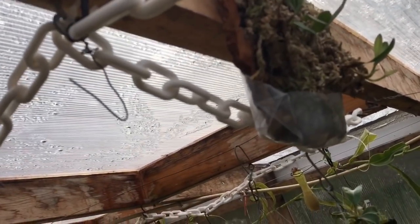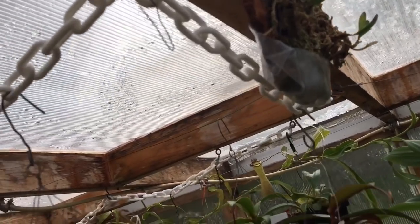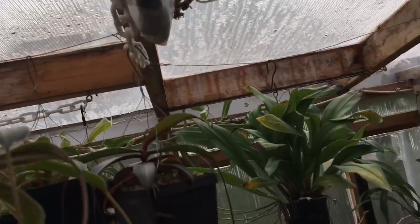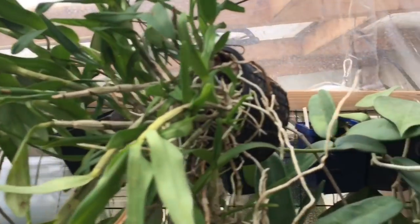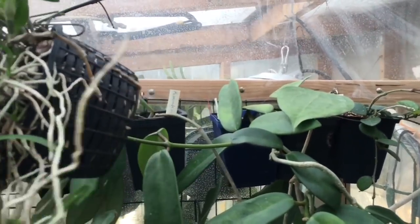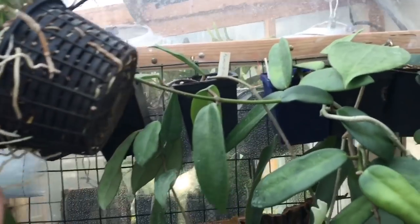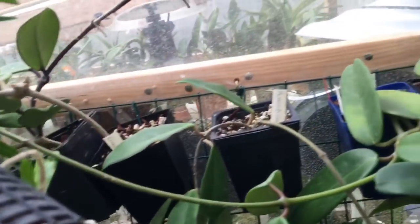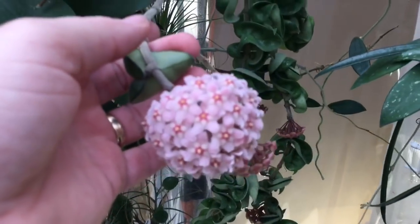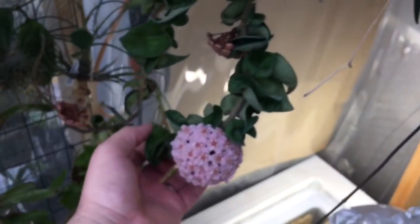They seem to like it up there, but again I have to watch them for the summertime - they'll cook. There will be shade cloth up there but it's still going to be very hot. This is early morning - I'm trying to do it before the sun starts blasting in. This wall here has a dendrobium that I totally forget about - the pot isn't even supposed to be hanging sideways like this. A lot of my Hoyas are up here, starting to come out in spike and bloom.